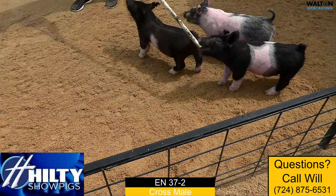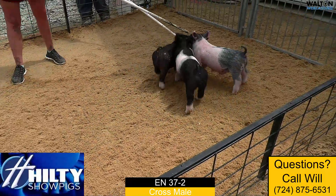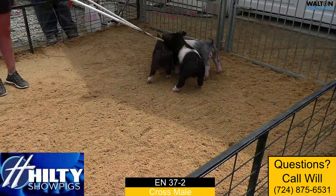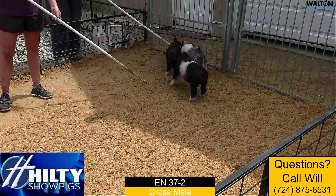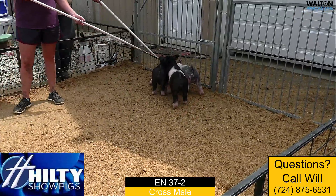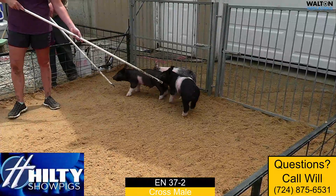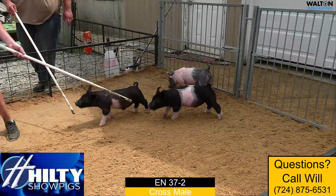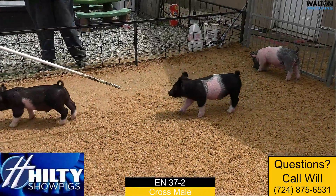Smaller pig, I think, in terms of endpoint and maximizing his feeding potential. I think he's one that needs a February endpoint. I think small enough that there is potential there to stretch into early March, but right now I read him to kind of be a February pig in terms of endpoint here in this 37-2.